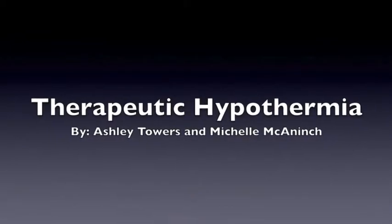Therapeutic Hypothermia by Ashley Towers and Michelle Mackinan. Ashley is watching a video by UCLA Health System about Therapeutic Hypothermia.